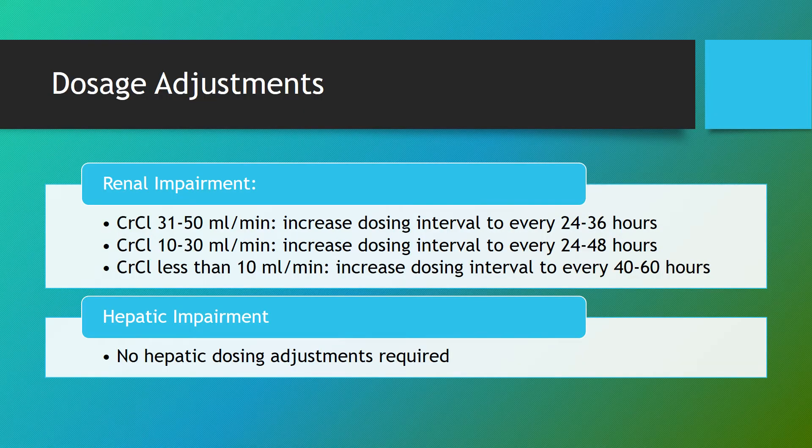Dosage adjustments. Nadolol does need to be adjusted renally. For creatinine clearances ranging from 31 to 50 mL/min, increase the dosing interval to every 24 to 36 hours. If creatinine clearance ranges from 10 to 30 mL/min, increase the dosing interval to every 24 to 48 hours. If creatinine clearance is less than 10 mL/min, increase the dosing interval to every 40 to 60 hours. For hepatic impairment, no hepatic dosing adjustments are required.